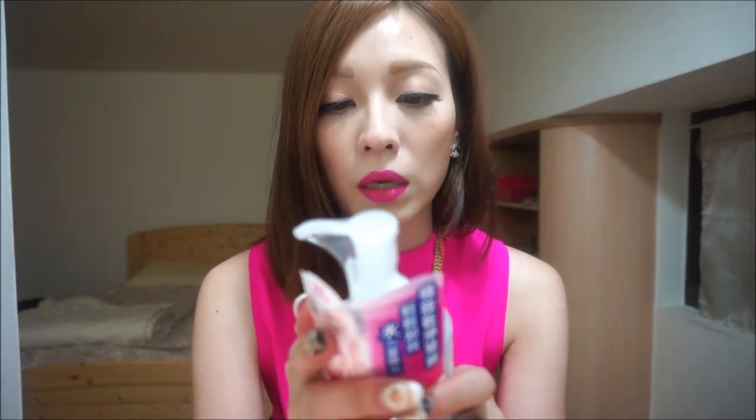Today I will just talk about a couple of my favorites that I purchased earlier this month or late last month. The first one is a makeup remover that I started using after I came back to Taiwan, and it's a Japanese brand called Bifesta.